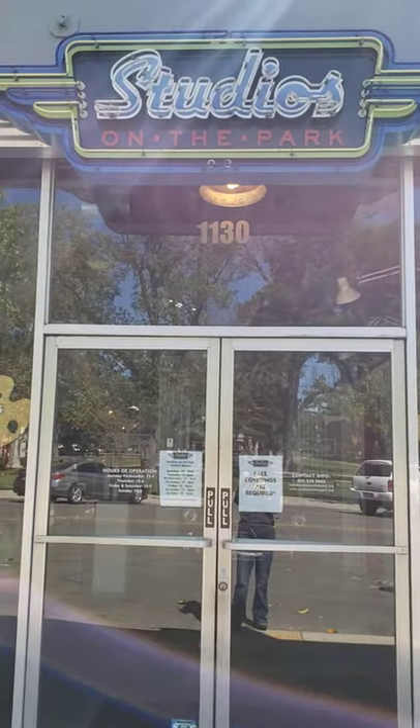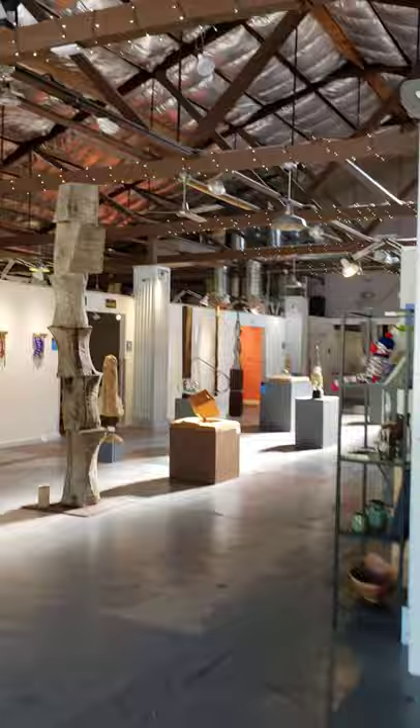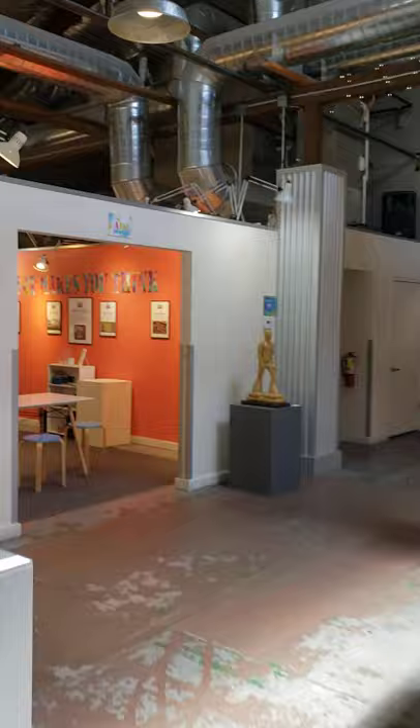Here we are at Studios on the Park. We're going to head inside and take a little tour of the studios. We're going to head on through. We're heading for the Kids Art Smart Studio. And what do we have in here?